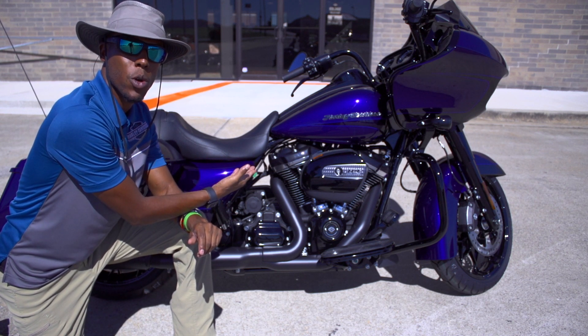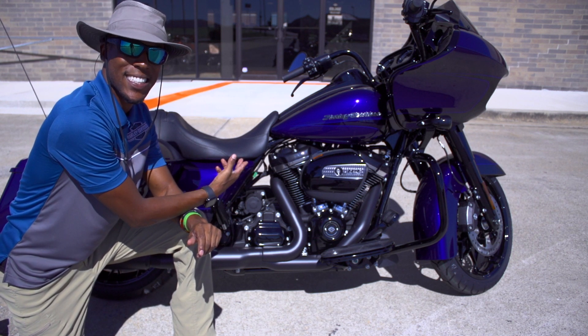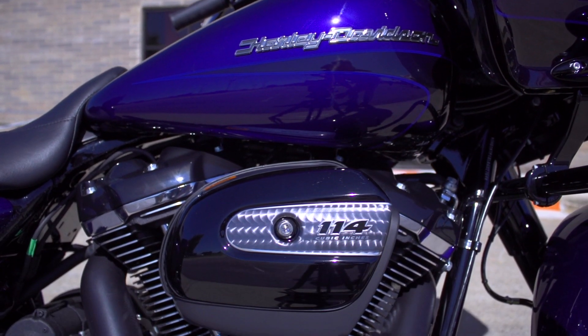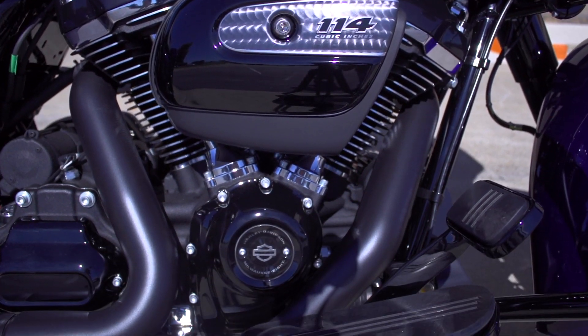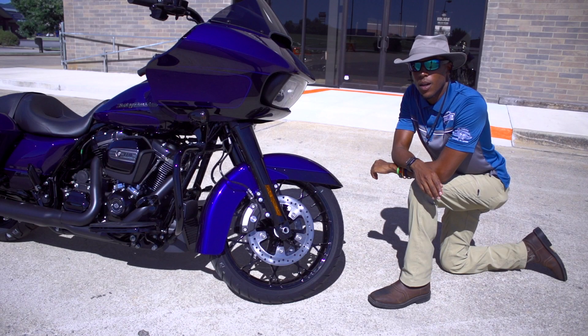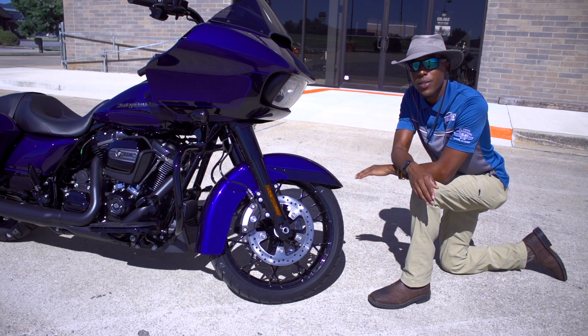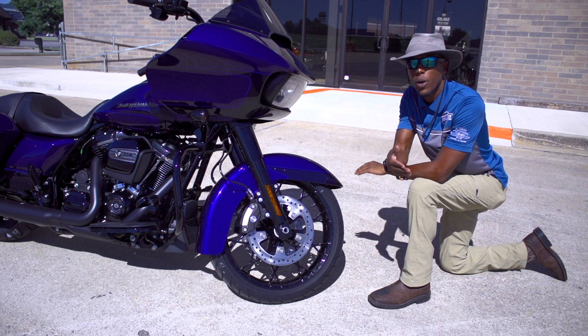Being a Road Glide Special, it's going to come with that 114 motor — 1868cc's. Another new feature for 2020 is the Prodigy wheels, which are only going to come on touring models with the special package.